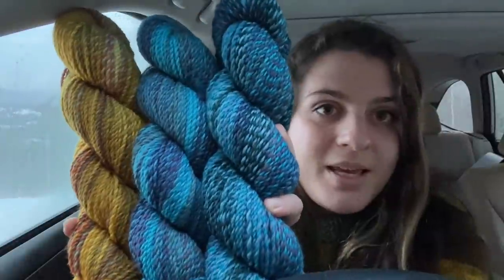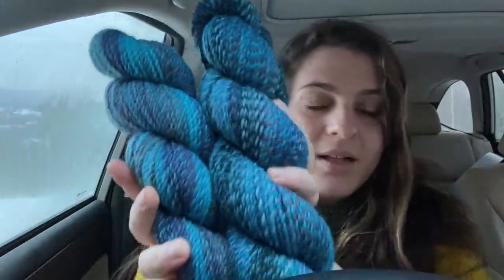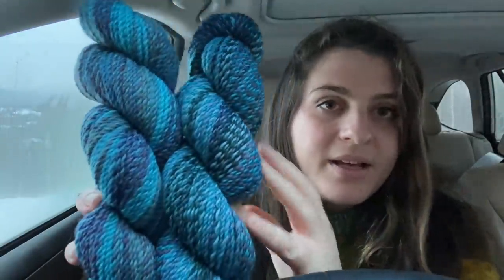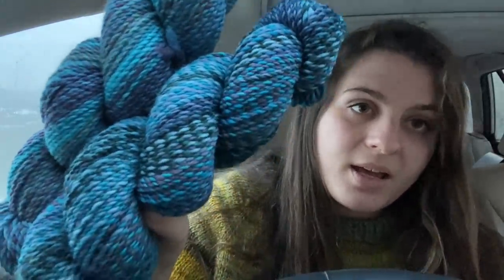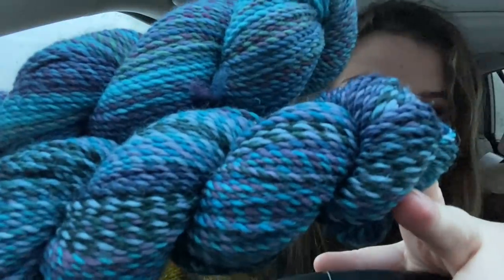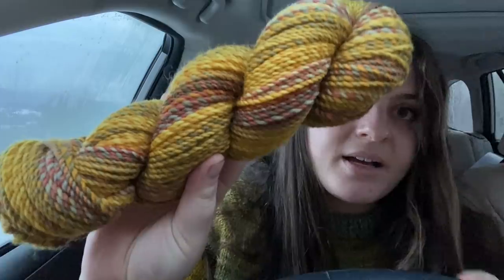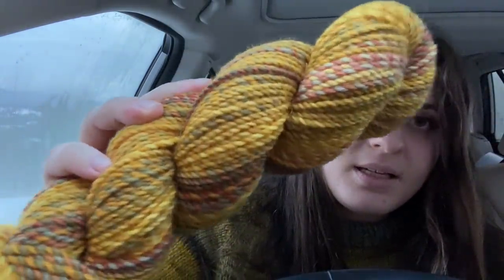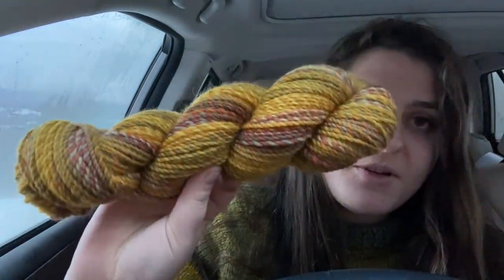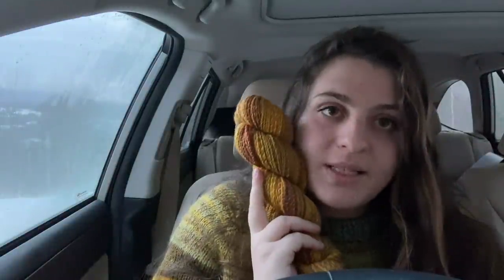I also bought three skeins of Making Tracks, which is the yarn that they're dyeing and making. Two of these are a new colorway called The Deep End — Chris picked these out and I think I'm going to make a sweater for Chris with this as the colorwork yoke and maybe a gray as the main color. I also got one skein of Making Tracks for myself in a colorway called Leaves in the Brook. It's beautiful — I don't know what I'm going to make with this one yet, we'll see.